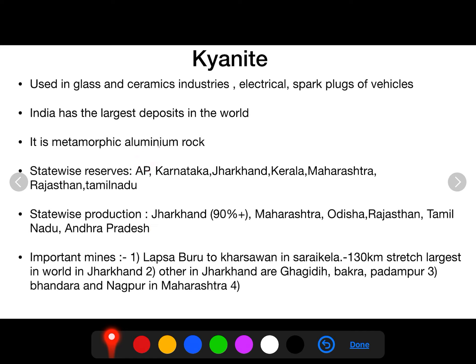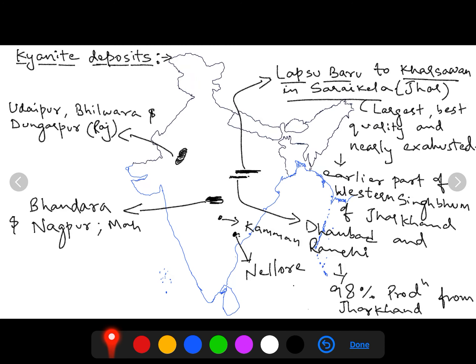The largest producer of kyanite is Jharkhand, not Andhra Pradesh. The important mining area in Jharkhand is the Lapsa Baru to Kharsawan stretch in Saraikela district — a 130 km stretch that is the largest kyanite producing site in the world. It was earlier part of West Singhbhum district; now Saraikela is an independent district in Jharkhand, near Jamshedpur. Other locations in Jharkhand include Gagirdi, Bhakra, and Padampur. In Maharashtra, the two sites are Bhandara and Nagpur. You can see this on the map for kyanite production.